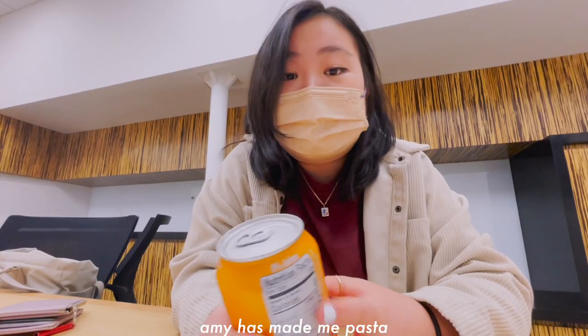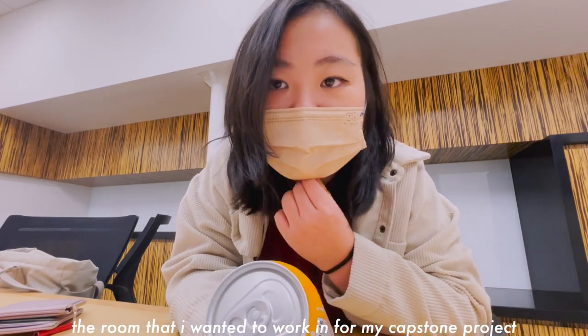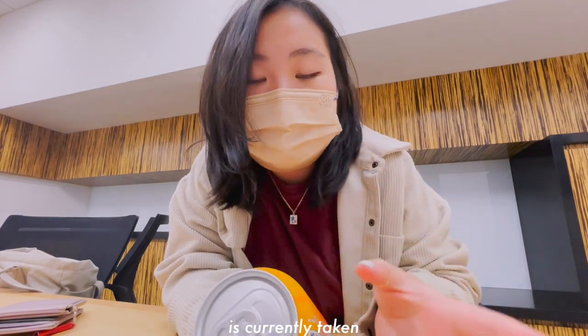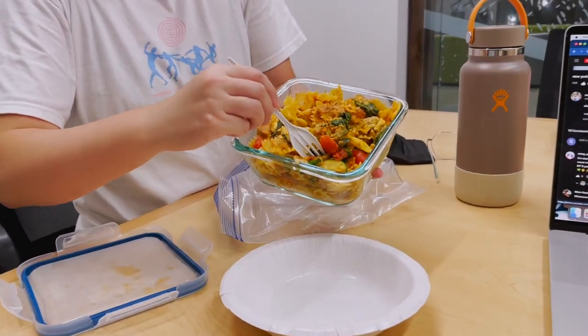The student union. Amy has made me pasta — I'm super grateful. The room that I wanted to work in for my capstone project is currently taken by the same person. No, that's Amy.